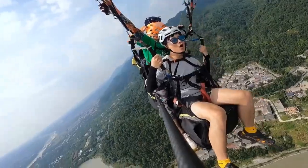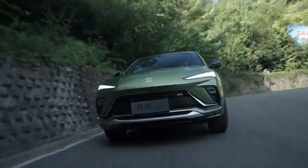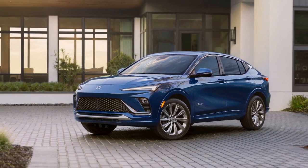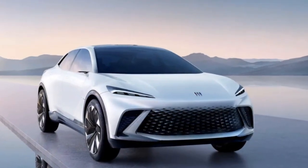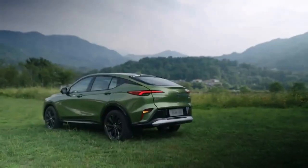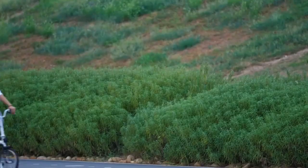V6 engine: For drivers seeking more spirited performance, Buick offers a V6 engine option. This engine provides ample horsepower and torque, ensuring a responsive and dynamic driving experience. The V6 engine is ideal for those who value power and acceleration and is well suited for highway cruising and passing maneuvers. Transmission: The Envista typically comes with a smooth-shifting automatic transmission, which complements both the hybrid and V6 powertrains, providing a seamless driving experience whether navigating city streets or embarking on long highway journeys.